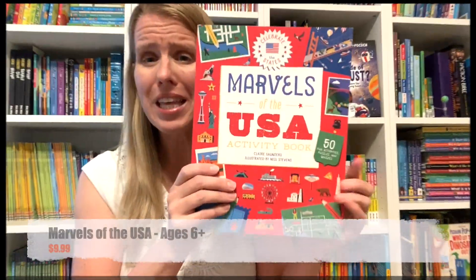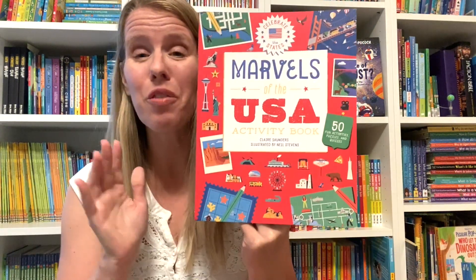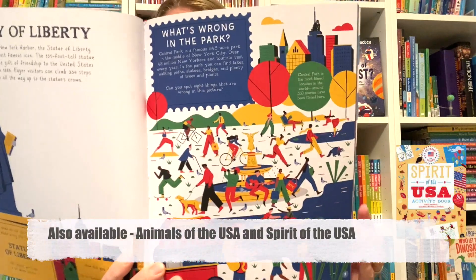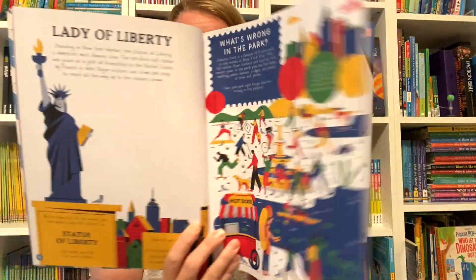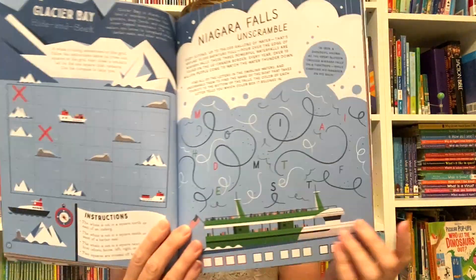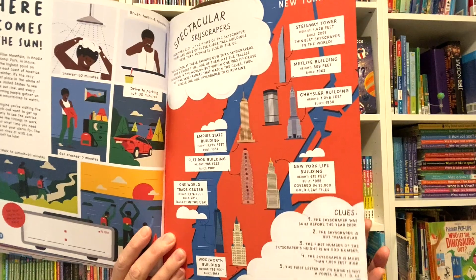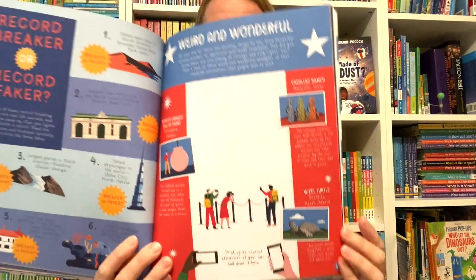I really like this Marvels of the USA game activity book. It is a very fun supplemental piece that you can add into your Cycle 3 work. There's coloring, word searches, mazes, crosswords, and more to discover in this cool activity book, perfect for ages six and up.